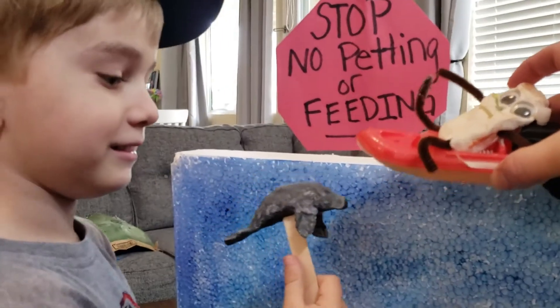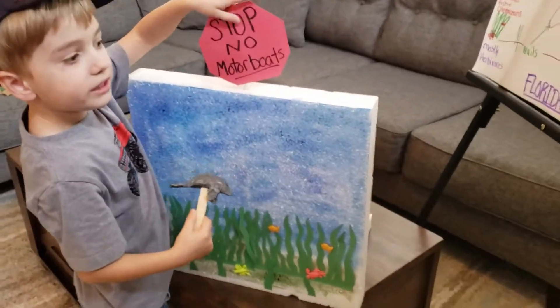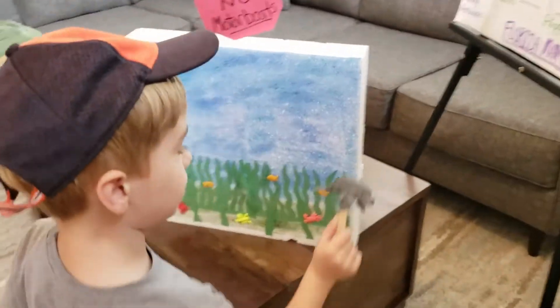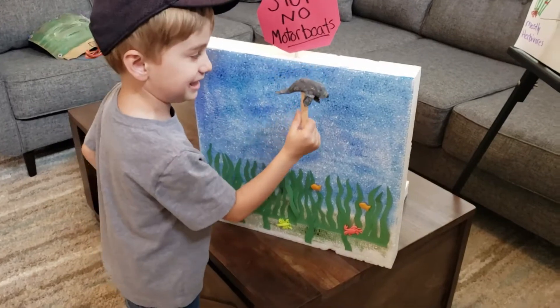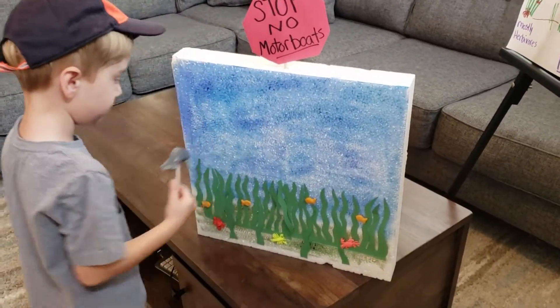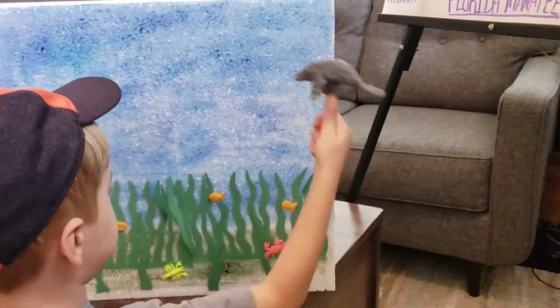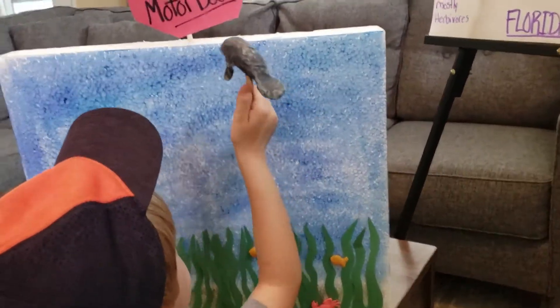Oh, I didn't know that. Okay, thanks for telling me. Bye-bye, manatee. So, never actually run over a manatee — that hurts him and he gets cut. A manatee goes back under the sea and breathes up.